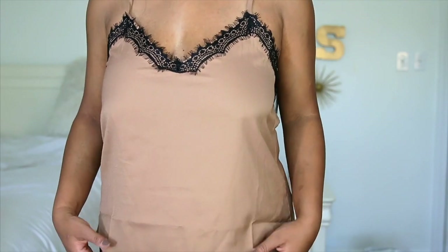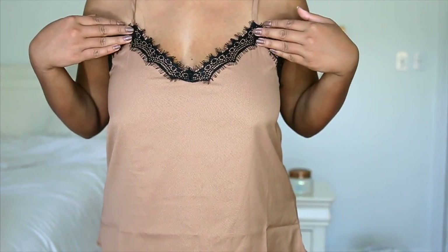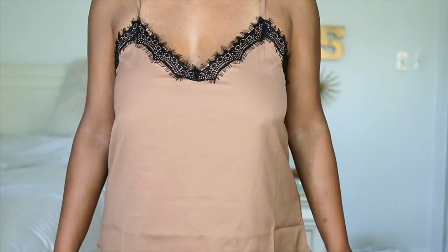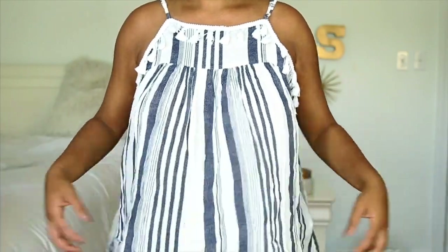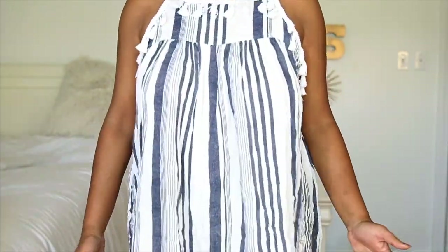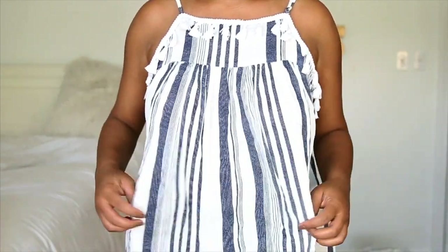The first item is this tan cami and I'm obsessed with these lingerie-looking tops, like with the lace and stuff. I think it's a really cute option for a going-out top. Next is another tank top. This one's just a lot more flowy and longer. It's kind of just like a tunic and it's perfect for summer because it is flowy — it lets you breathe a little bit.